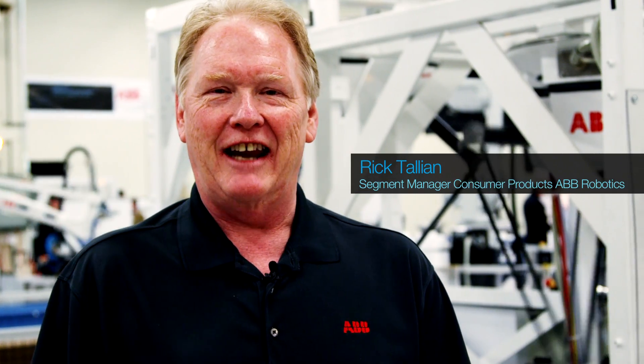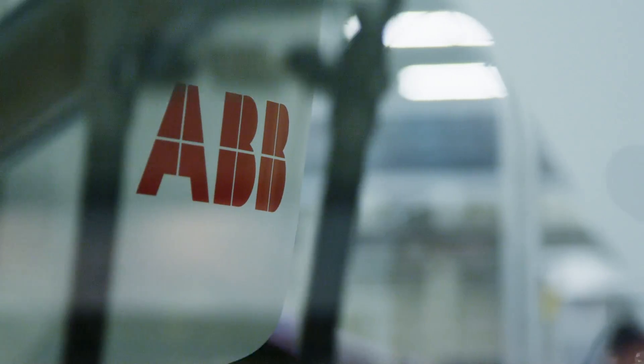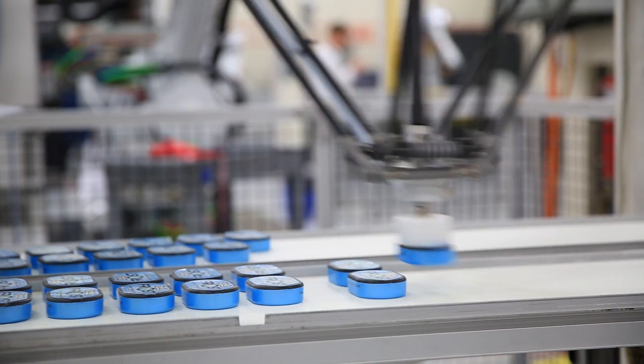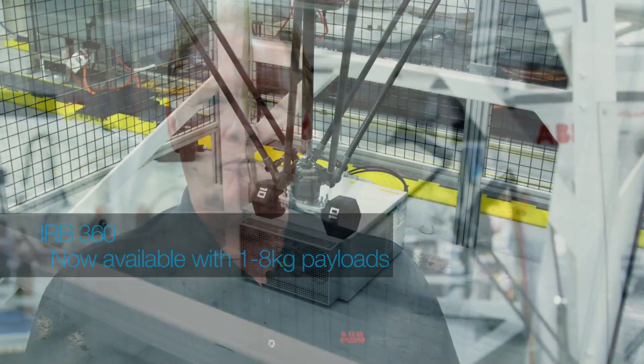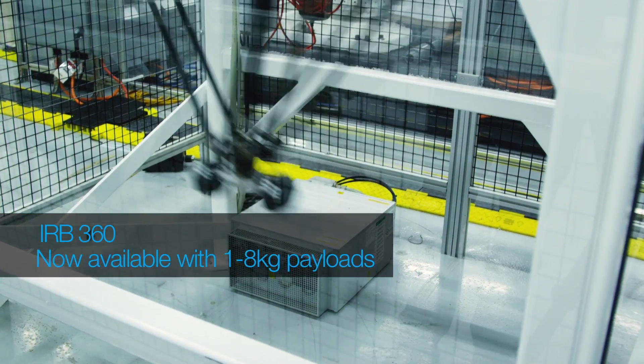The IRB-360 was first introduced in 1997. We now have over 6,000 IRB-360 Delta robots in production. Most recently we've introduced high payload Delta robots: the 8 kilogram 1130 millimeter robot and the 6 kilogram 1600 millimeter robot.